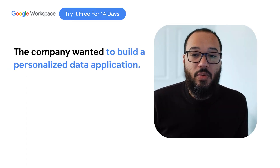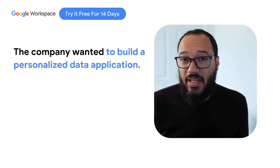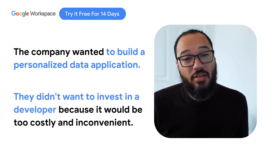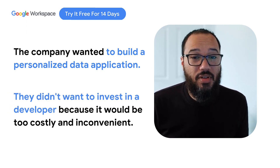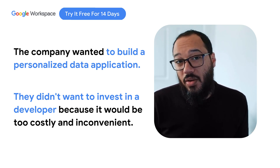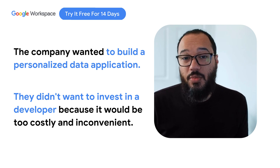We really needed a solution that would allow us to record and display our data the way we wanted. We explored having an application built for it, but ultimately that was too slow, too restrictive in the sense that we need to go back to the developer for any edits or updates, and was ultimately too expensive for a small startup.